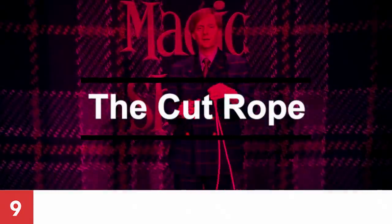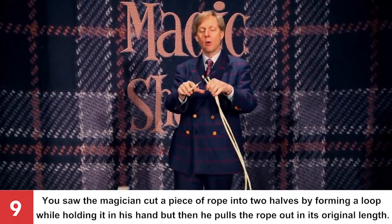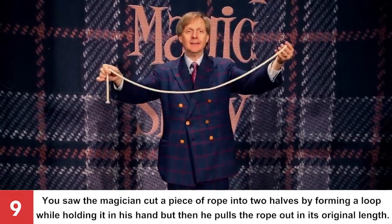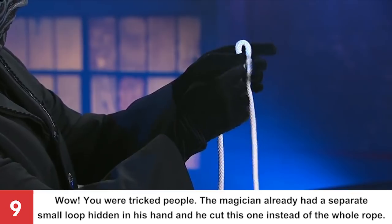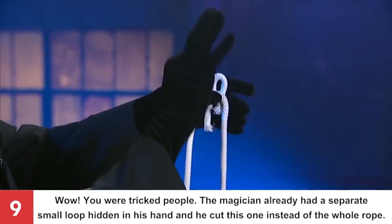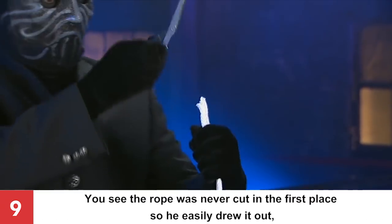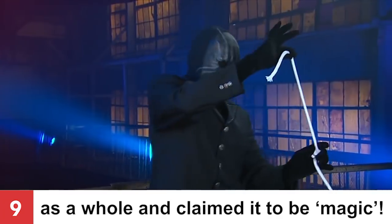Number 9: The Cut Rope. You saw the magician cut a piece of rope into two halves by forming a loop while holding it in his hand, but then he pulls the rope out at its original length! You were tricked! The magician already had a separate small loop hidden in his hand and he cut that one instead of the whole rope. The rope was never cut in the first place, so he easily drew it out as a whole and claimed it to be magic!